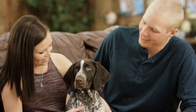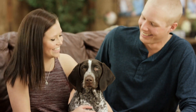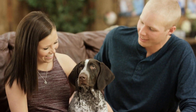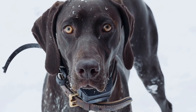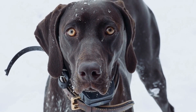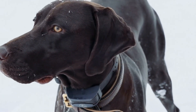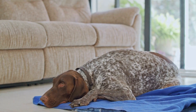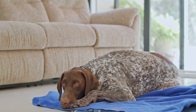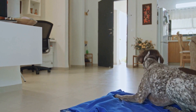Two: Watch Out for Toxic Plants. While designing your outdoor space, it is essential to be aware of toxic plants that can be harmful to your German Short-Haired Pointer. Some common plants, such as azaleas, lilies, and tulips, are toxic to dogs and can cause severe health issues if ingested. Research the plants you plan to include in your garden and make sure they are safe for your pet. If you are unsure about any specific plant, consult with your veterinarian.